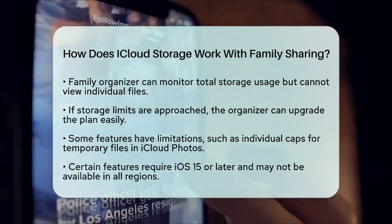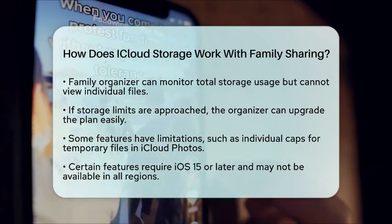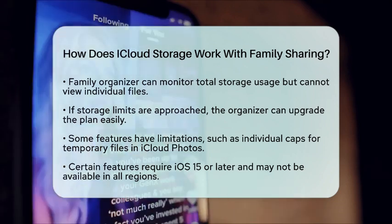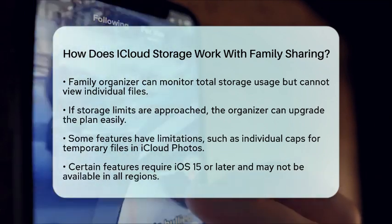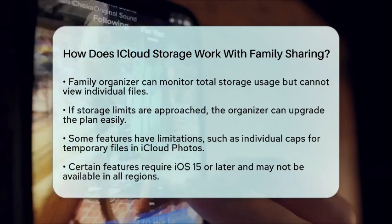In summary, iCloud Storage with Family Sharing offers a fantastic way for families to collaborate on documents, photos, and home automation while keeping personal data private. It's perfect for families using multiple Apple devices, making storage management easier and more cost-effective across apps like Photos, Drive, and Home.